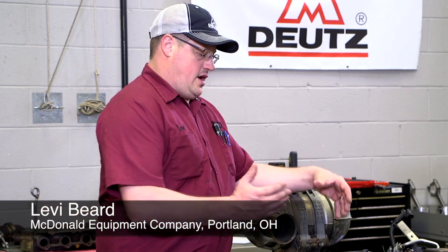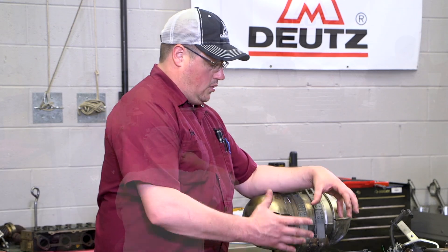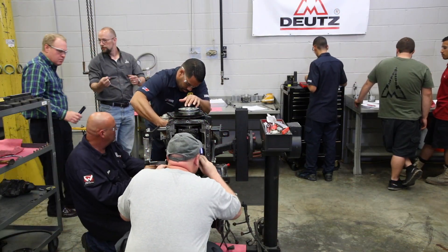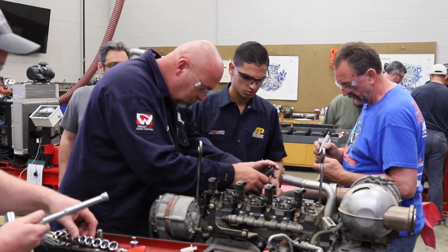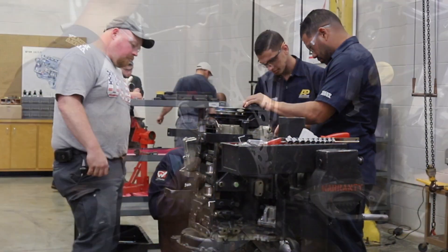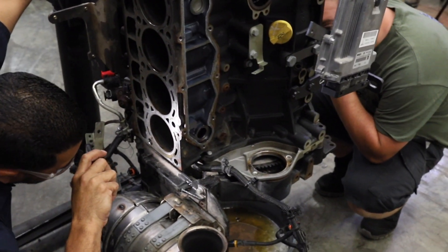My favorite part of the class is getting to put your hands inside of an engine that's been broken down — it has an engine failure that somebody else already knows — but being able to go in there and try to see if we come up with the same result in the end. And if we do or if we don't, explain our reasons for why we came up with our final result.